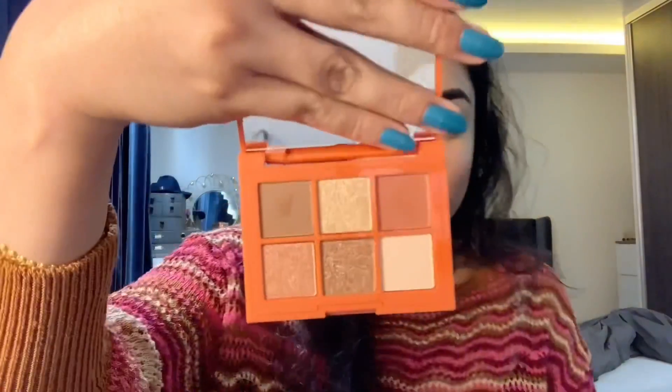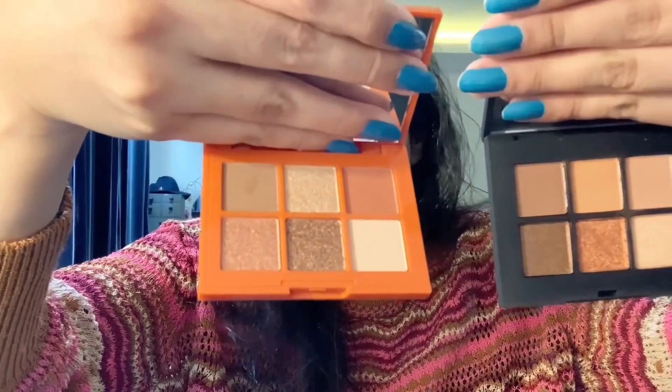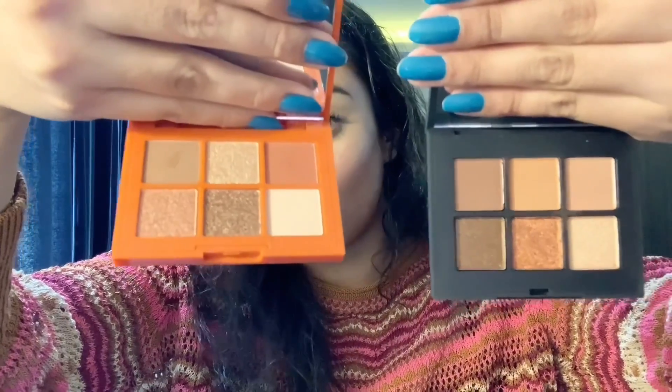The dupe for the NARS palette is from Essence — their 'Bronzed This Way' eyeshadow palette, which I think is a new launch. It also has three matte shades and three glitter shades, just like the NARS one. When you compare the shades, they are almost identical.